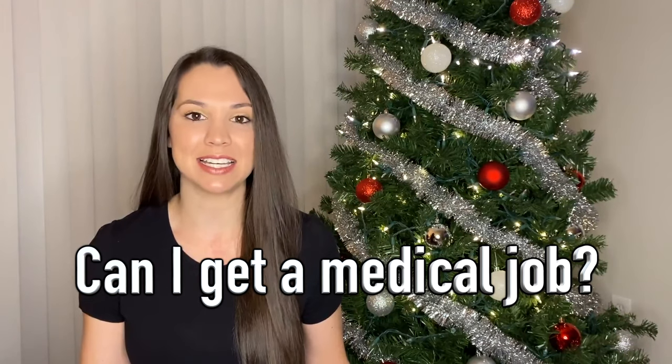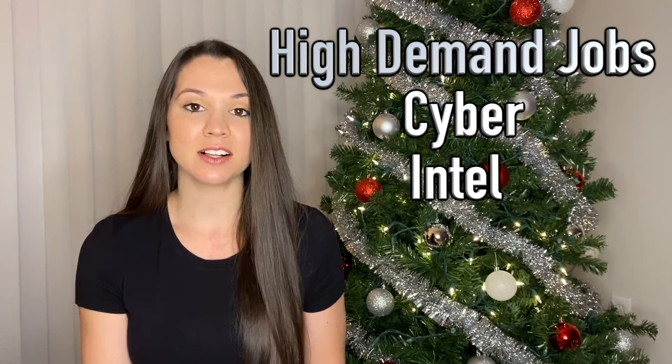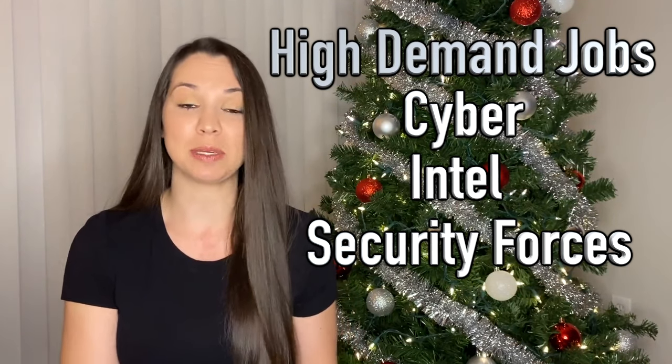My recruiter and I also talked about jobs. I really want a medical job, but I've heard it's hard to get them because they're always in high demand. When I asked about the main jobs they're filling right now, he said cyber, Intel, and security forces are the primary jobs they're looking for people to be interested in.